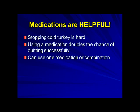I'd like to remind you that medications are very helpful for quitting. Stopping cold turkey is really hard, but using a medication can double your chance of quitting successfully. You can either use one medication or a combination of medications together.